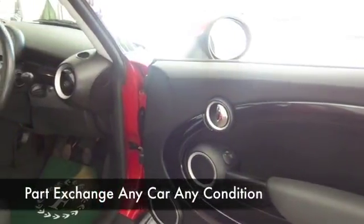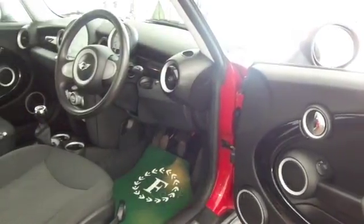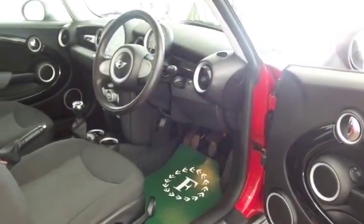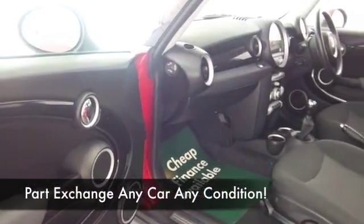Now this has a lovely cloth interior, got remote locking, electric windows, aircon — all the right ingredients that you look for. Beautifully built, nice alloys.